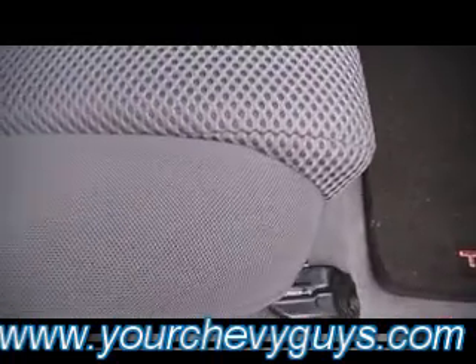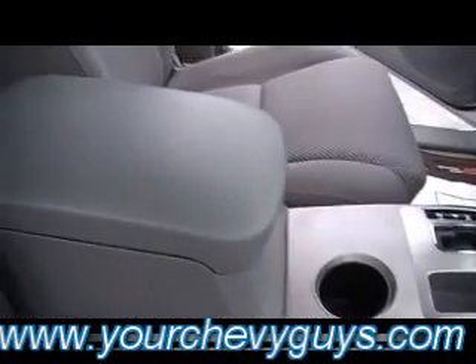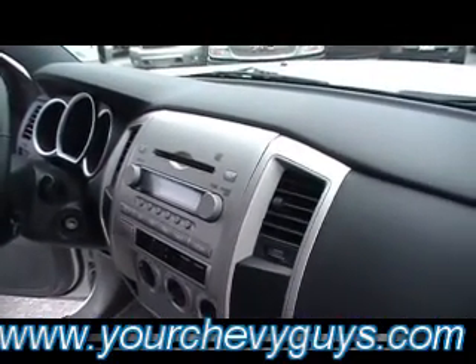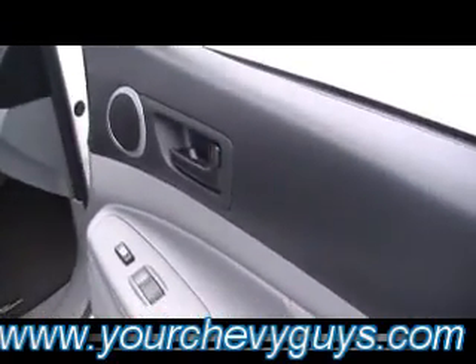There's your cup holders. Of course it's an automatic. And just a gorgeous, tightly woven medium graphite cloth interior. Center console and overhead console as well. Cruise control right there on the steering wheel. Gorgeous — almost like a stainless steel satin trim inside. Beautiful as it can be.